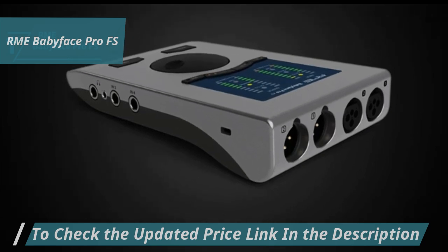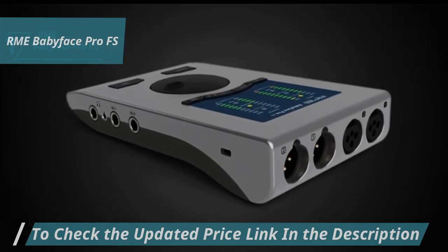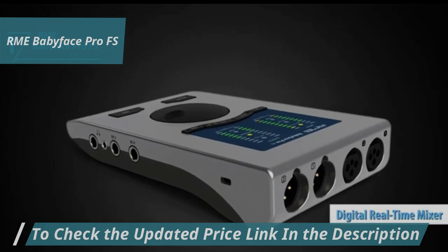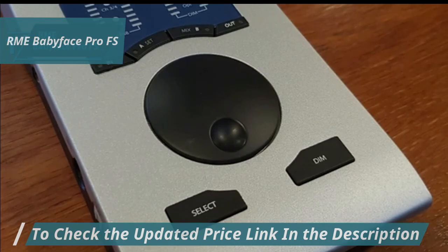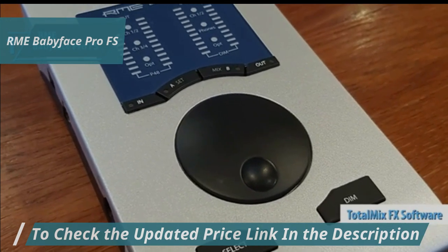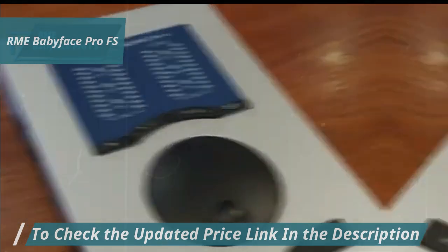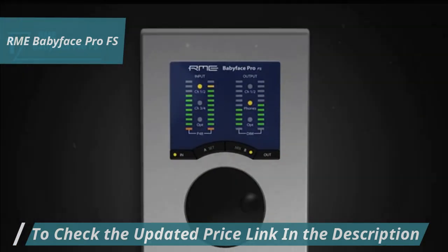Like other RME interfaces, the Babyface Pro FS includes the robust TotalMix FX real-time digital mixer, allowing independent routing and mixing of input and playback channels to all outputs. TotalMix FX software, available for both Windows and Mac OS X and an iOS version, makes the Babyface Pro incredibly versatile.